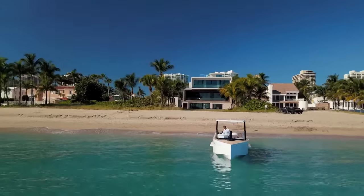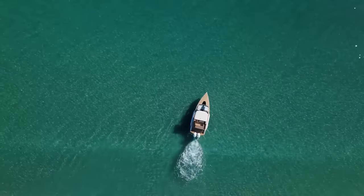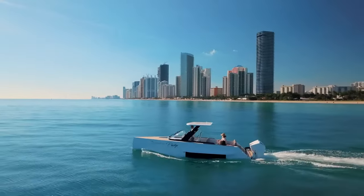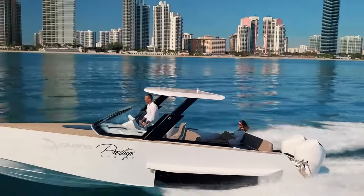The Commuter serves as an excellent tender for a mega-yacht or a support vessel for your waterfront property. The cost of this versatile watercraft ranges from $350,000 to $600,000.